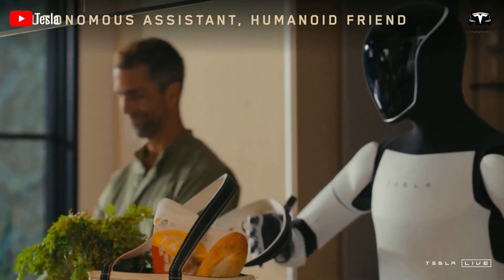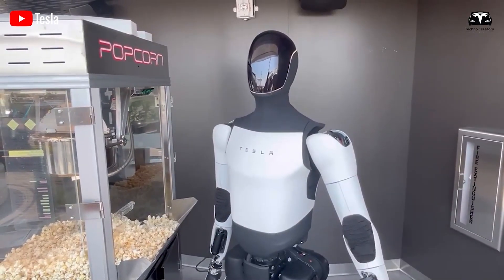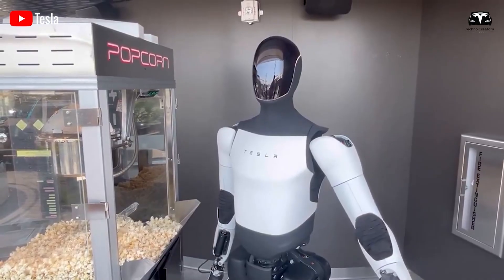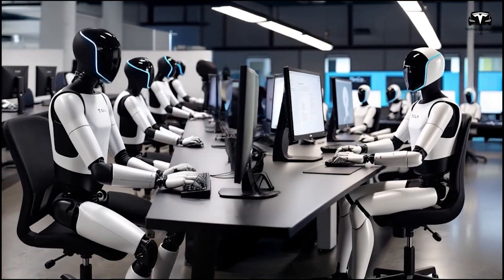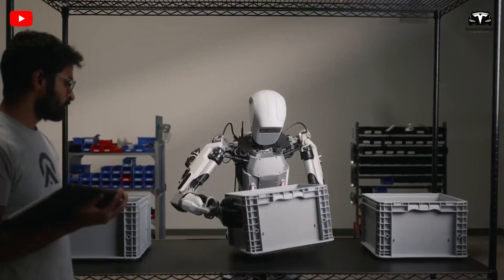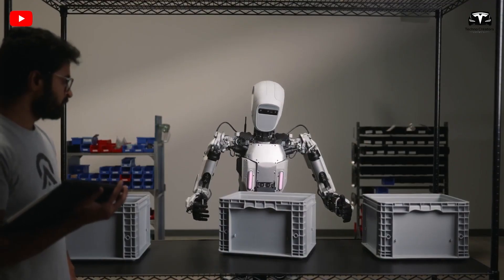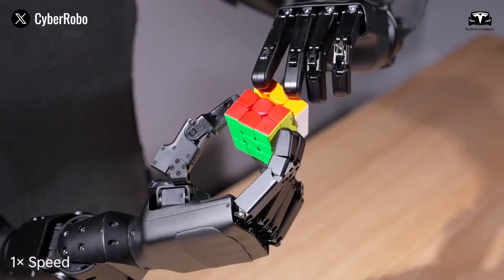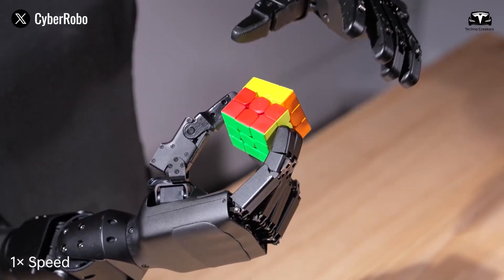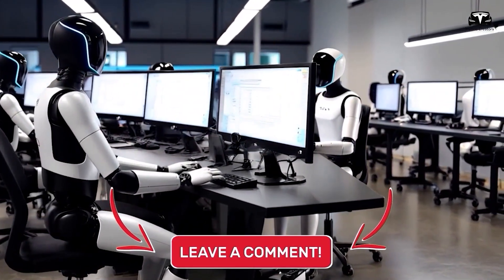With this approach, Tesla is building an AI platform where Optimus's skill evolution rate can be 100 times faster than humans. This does not mean robots will completely replace humans — rather, they will rapidly become collaborators capable of self-learning, self-improvement, and knowledge sharing, expanding human capabilities in environments and tasks that were previously impossible.